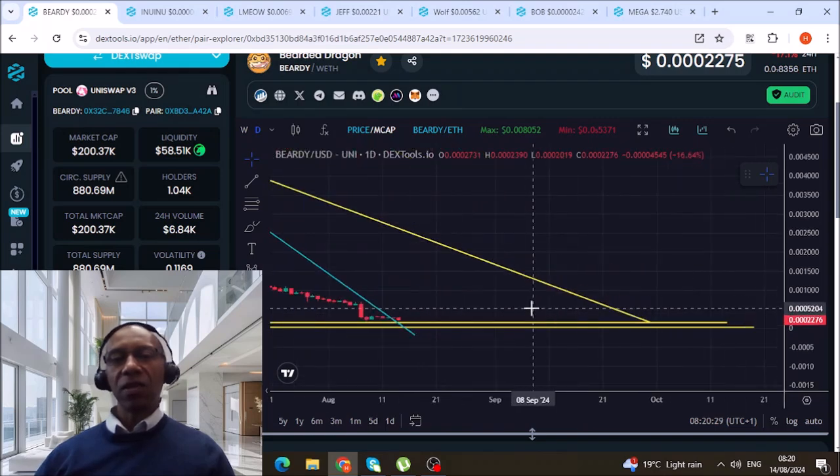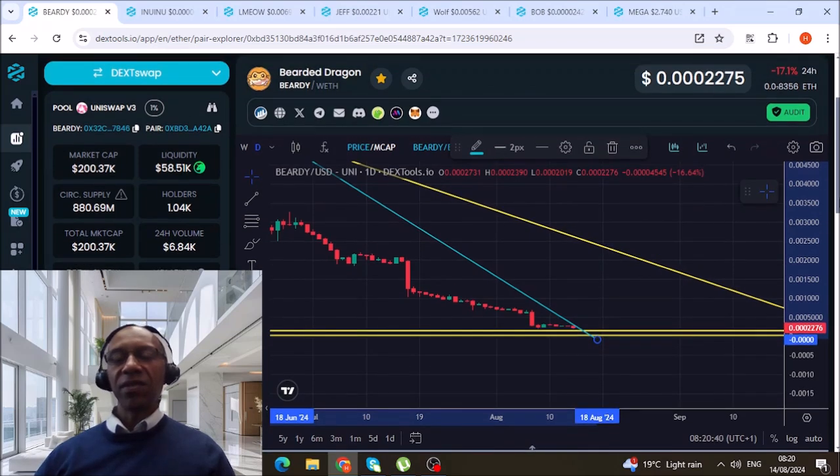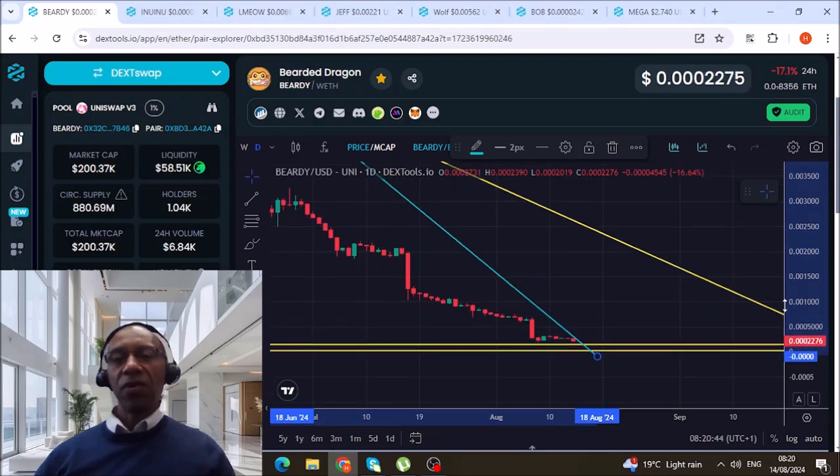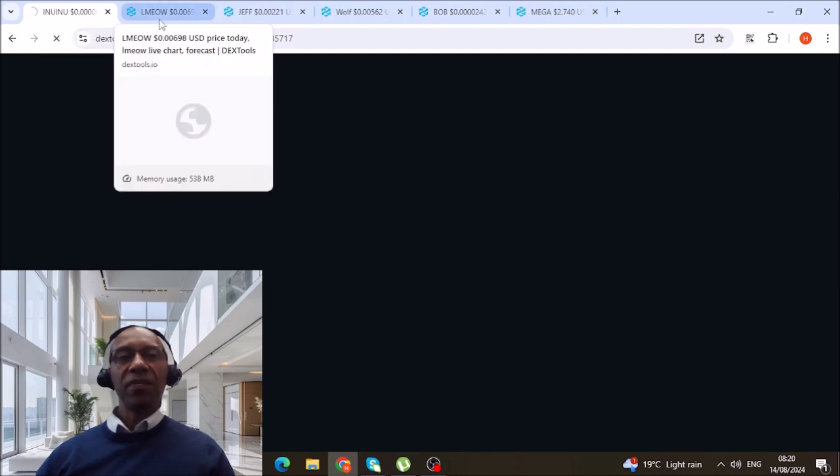I'm going to move this over for you. I've got the 18th of August for Bearded Dragon guys — that's not until next week so we can take another look before we put any cash down. You know me on this channel — we want to get in right at the bottom. That's Bearded Dragon.